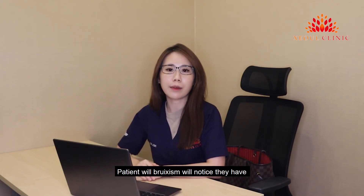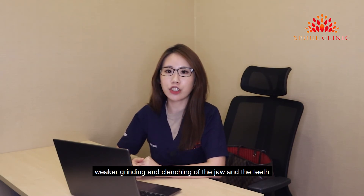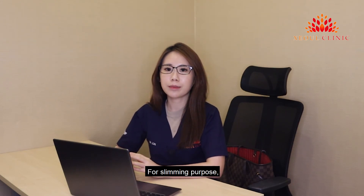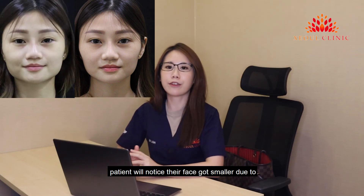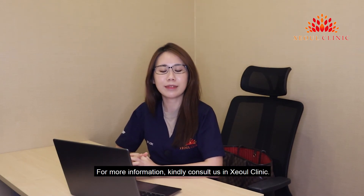What can you expect from BTA masseter? Patients with bruxism will notice they have weaker grinding and clenching of the jaw and teeth, and the headache will be reduced. For slimming purposes, the patient will notice their face got smaller due to the shrinking of the masseter. For more information, kindly consult us at Seoul Clinic. Thank you very much.